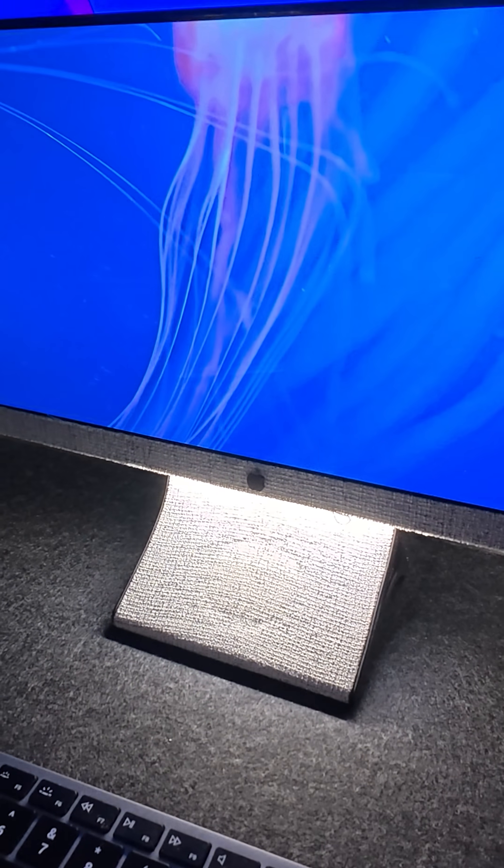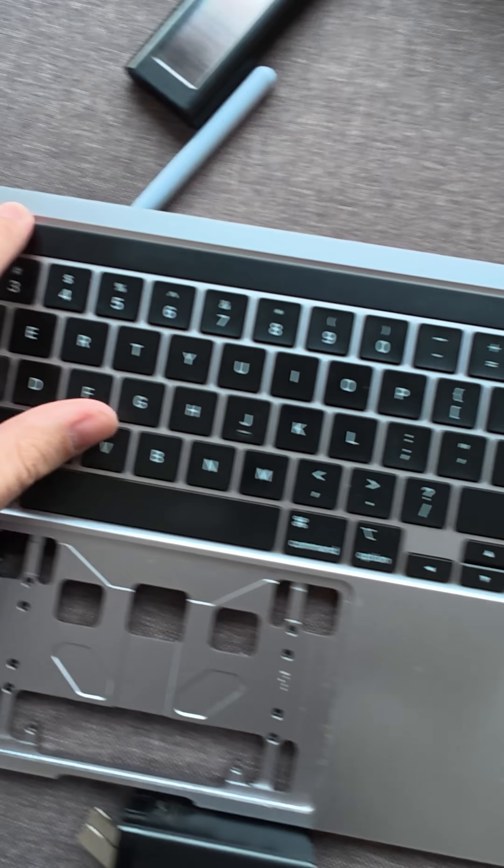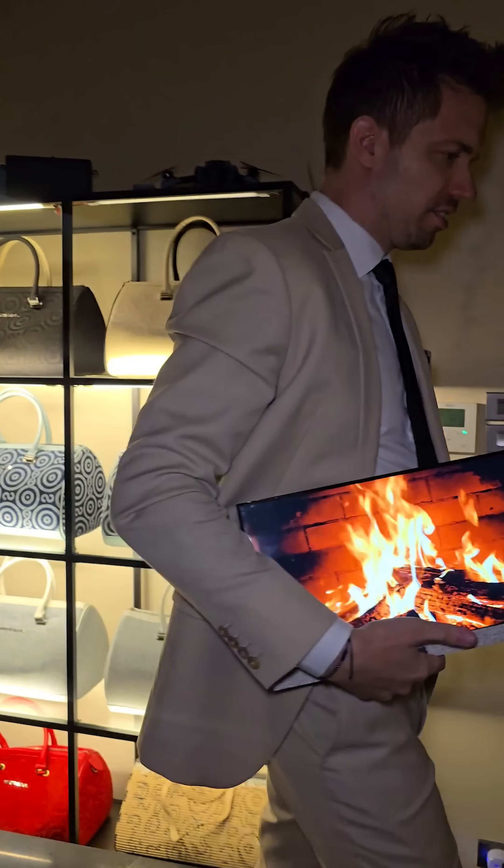Next up is my dual screen MacBook that is motorized when I push this button. This started life off as a broken MacBook, so I bought two external displays, created a motorized lifting mechanism, and fit it all within an inch thickness. And it's portable too.